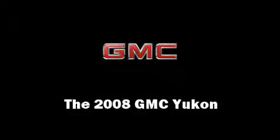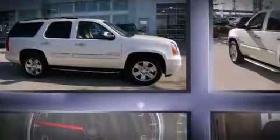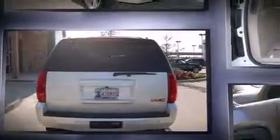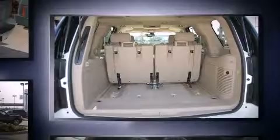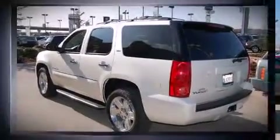The 2008 GMC Yukon with just over 40,000 miles on the odometer. This four-door sport utility vehicle prioritizes comfort, safety, and convenience. It features an automatic transmission, rear wheel drive, and a powerful eight-cylinder engine.